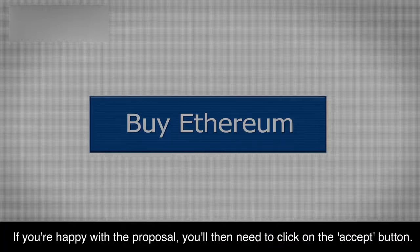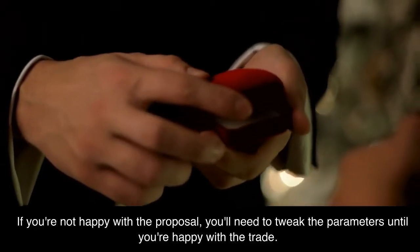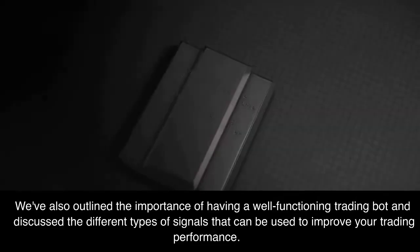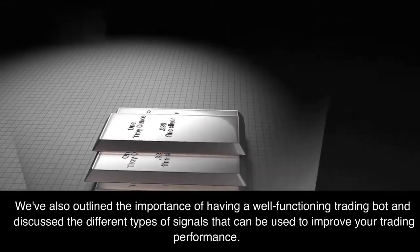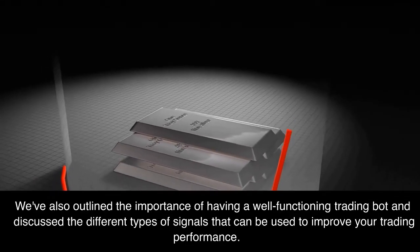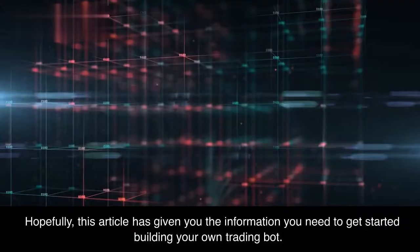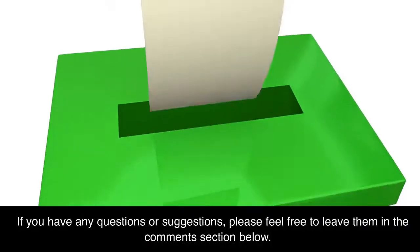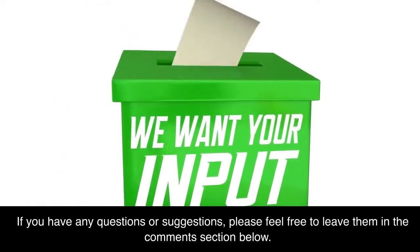If you're happy with a proposal, you'll need to click on the accept button. If you're not happy with the proposal, you'll need to tweak the parameters until you're happy with the trade. We've also outlined the importance of having a well-functioning trading bot and discussed the different types of signals that can be used to improve your trading performance. Hopefully, this article has given you the information you need to get started building your own trading bot. If you have any questions or suggestions, please feel free to leave them in the comments section below.